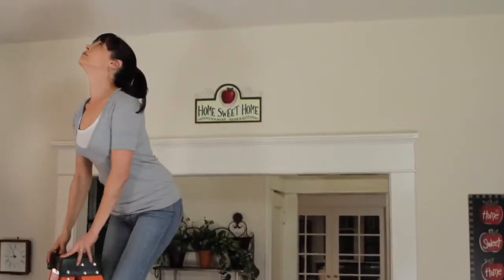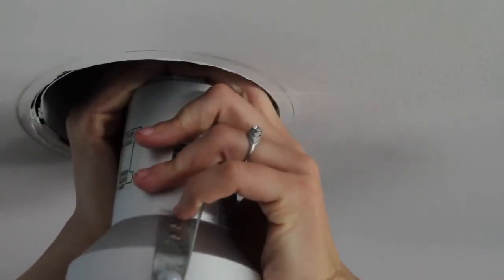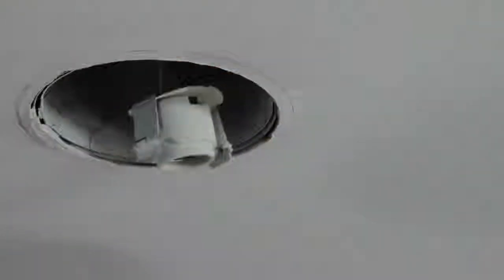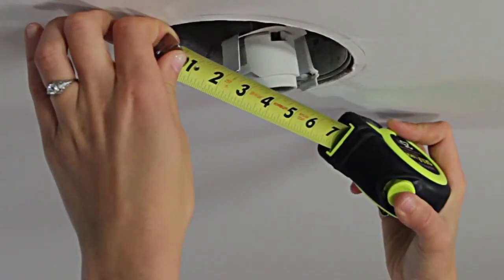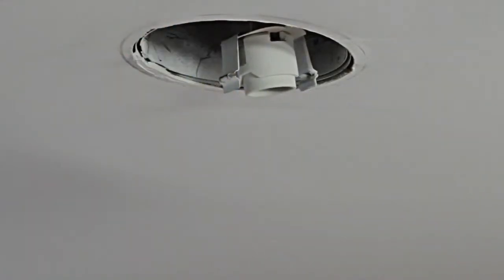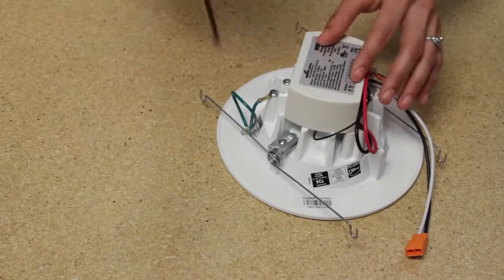Now we're ready to install. Inspect the existing housing and remove any old mounting brackets or socket plates. Make sure to unsnap the Edison socket from the existing plate. Next, carefully measure the aperture opening and determine the size of your housing. If you're working with a 6-inch housing, then you're ready to go. If you're working with a 5-inch housing, you'll have to make one simple modification to the torsion springs.